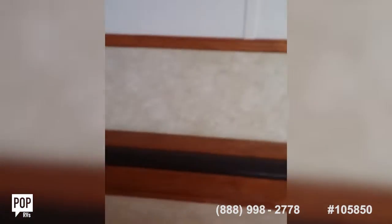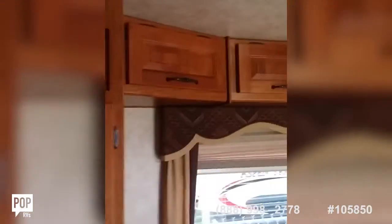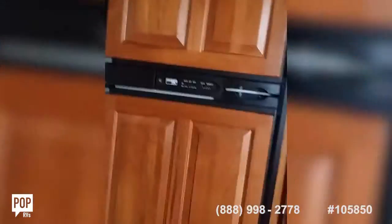Fans and high ceilings — this has got to be 10 foot ceilings. The outside height is 13 feet; inside is probably 10. It's definitely not nine foot like your standard eight or nine foot house ceiling.